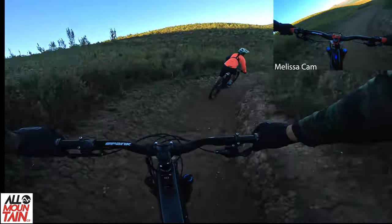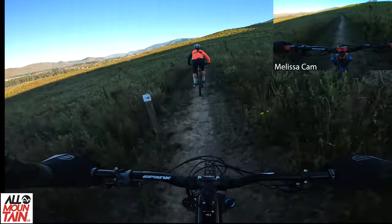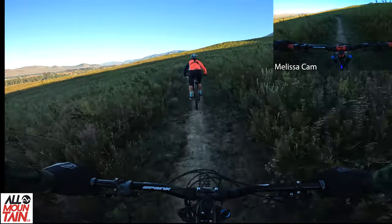So even though we haven't done this trail before, it feels absolutely amazing.